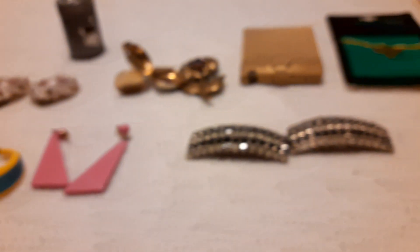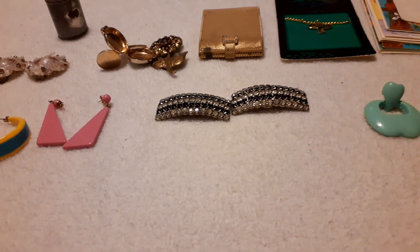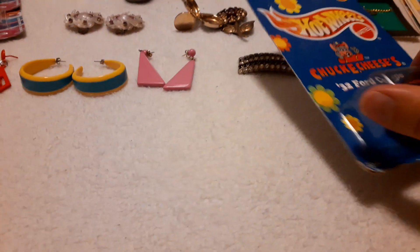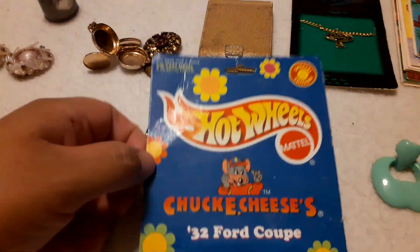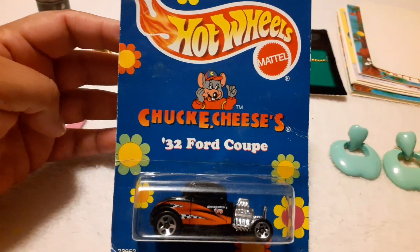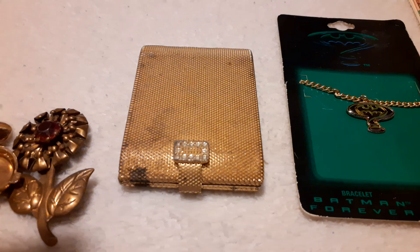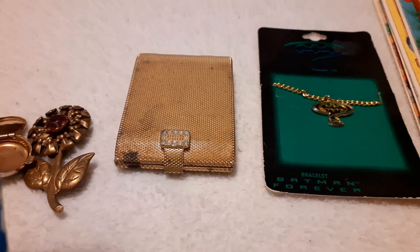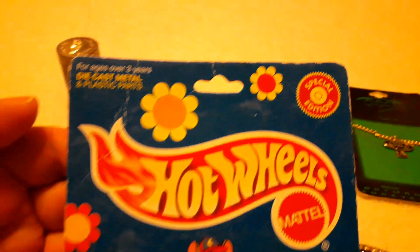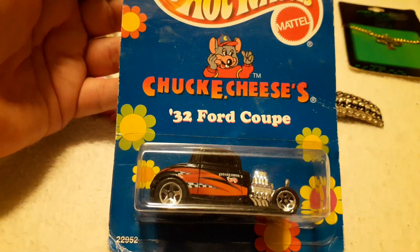I also got a Chuck E. Cheese card from the same vendor — the husband. I love the graphics on it. This one is from 1998.